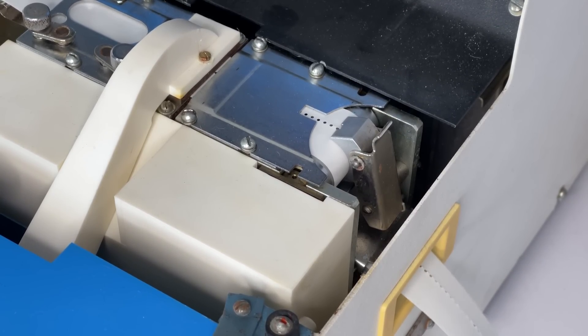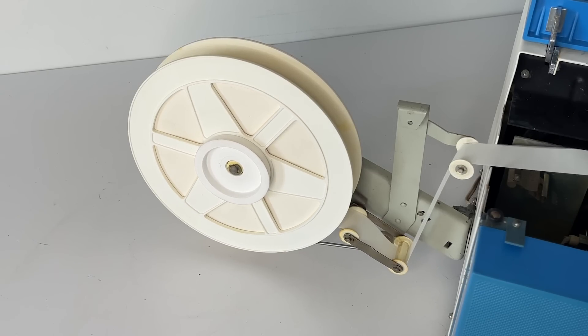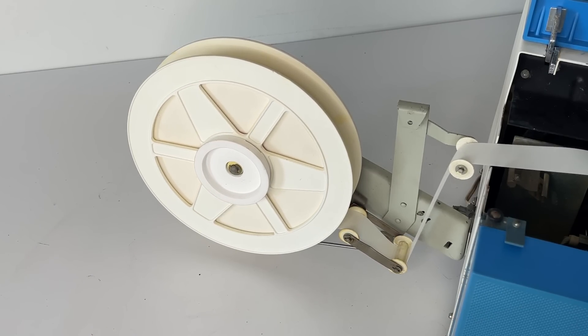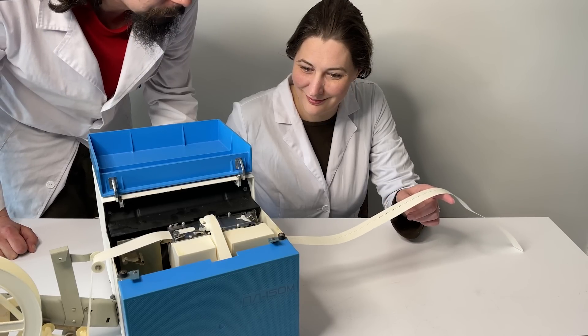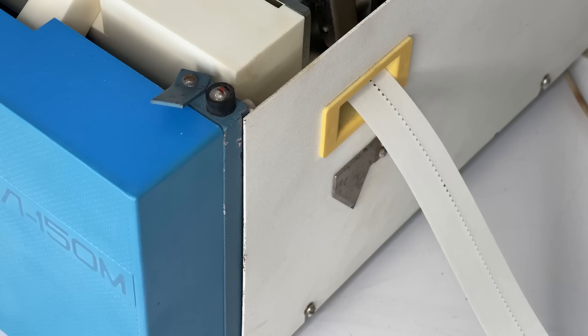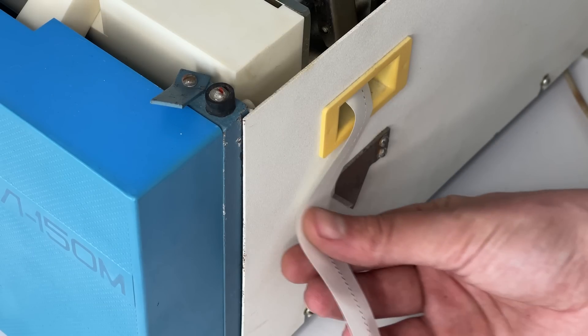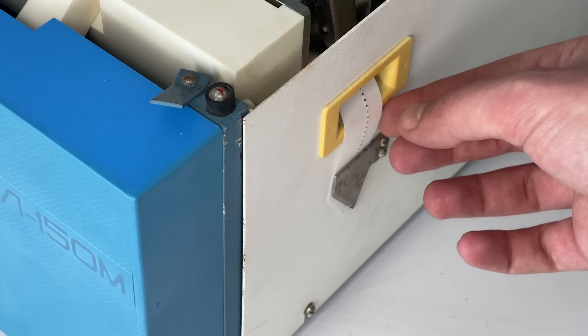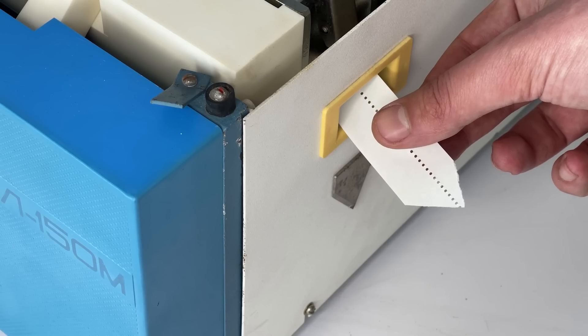Yes, it works! We were pretty much afraid that this thing would require replacing all the capacitors, but it works straight out of the box and it's really cool. When the punching is done you can cut the tape using the built-in blade, and the triangle shape is perfect to place it in a storage spool.